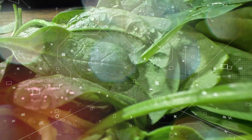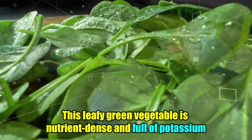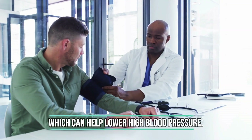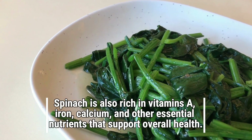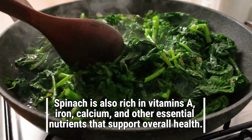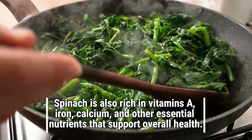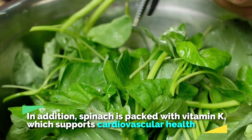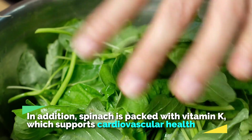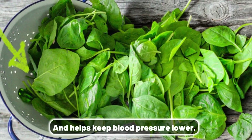Number 5: Spinach. This leafy green vegetable is nutrient-dense and full of potassium, which can help lower high blood pressure. Spinach is also rich in vitamin A, iron, calcium, and other essential nutrients that support overall health. In addition, spinach is packed with vitamin K, which supports cardiovascular health and helps keep blood pressure lower.